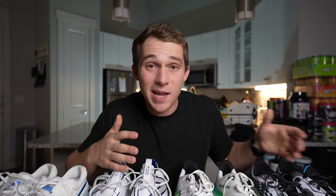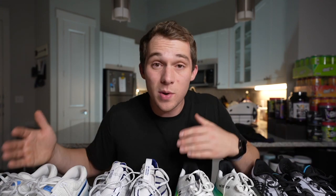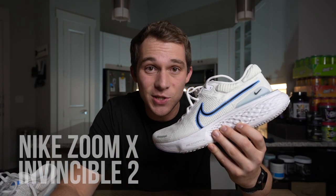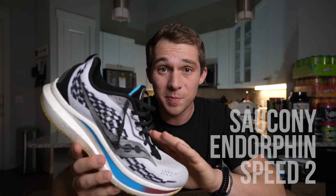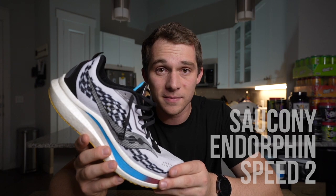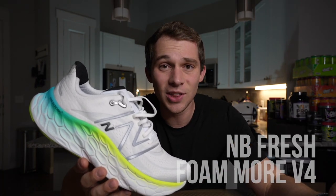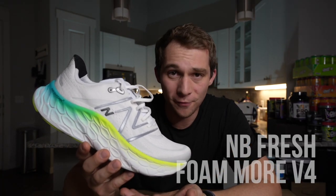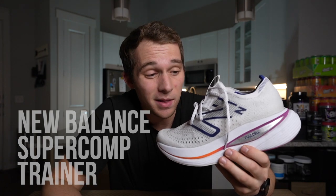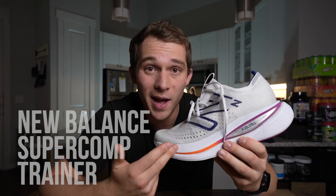Having a rotation also saves the life of each shoe and prevents any overuse injuries we might get from using the same shoe over and over. Right now, we're using the Nike Invincible for short and moderate distance runs, the Saucony Endorphin Speed 2s for anything up-tempo or requiring a little more effort, the New Balance Fresh Foam War V4 for weekend long runs and easy long distance — this thing is a beast of cushion — and the New Balance Super Comp Trainer for long distances or race simulations.